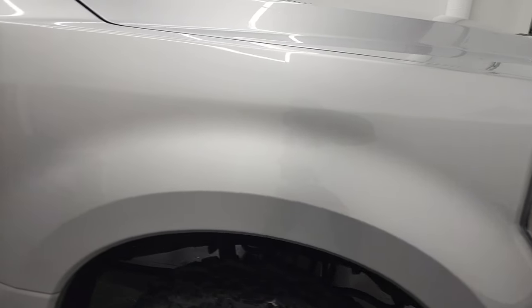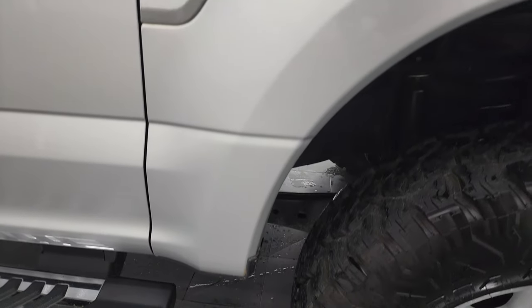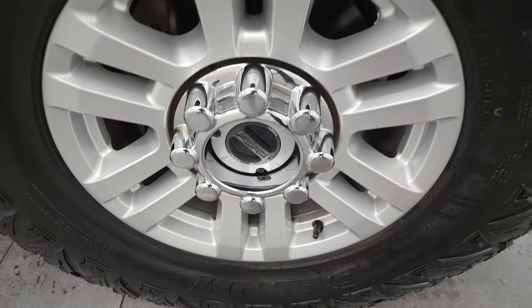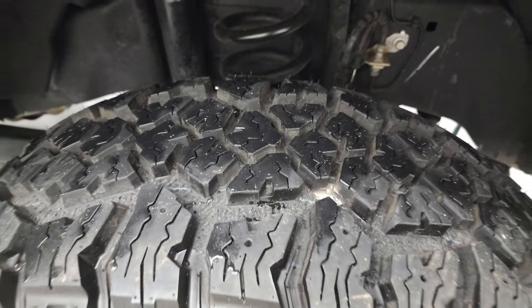Passenger side front fender is in excellent condition. And the passenger side rim, no major scuffs or scrapes. And that tire is brand new as well.